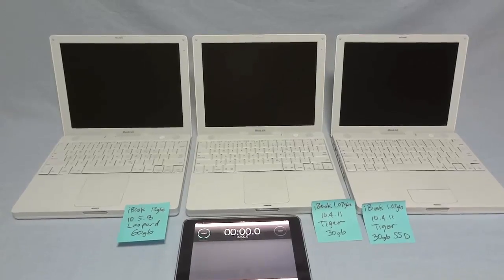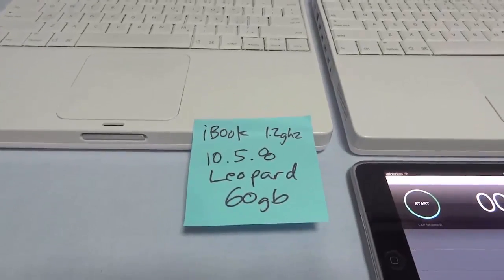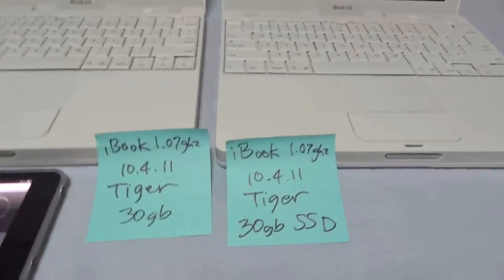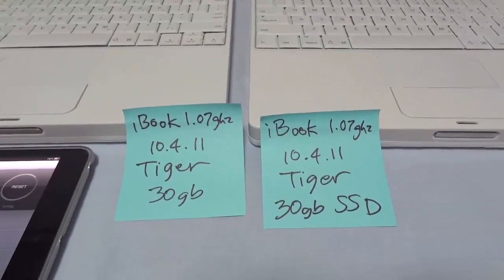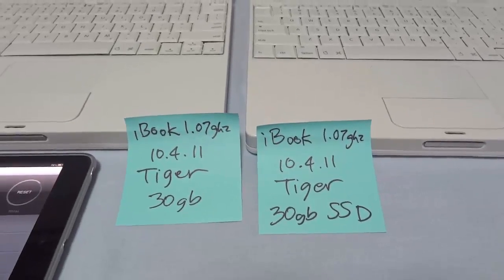So we have three iBooks sitting here configured. This one has a 1.2 gigahertz processor running 10.5.8 Leopard on a 60 gigabyte hard drive. These two are both 1.07 gigahertz iBooks, both running identical 10.4.11 Tiger operating systems — one on a 30 gigabyte conventional hard drive, and another on a 30 gigabyte SSD.